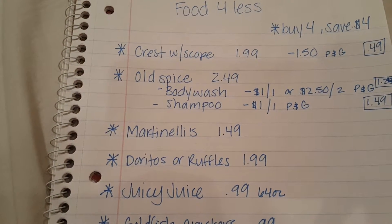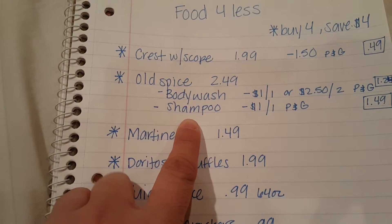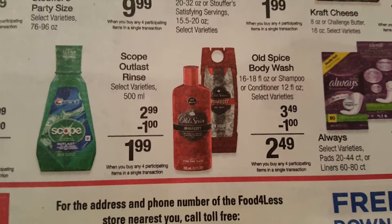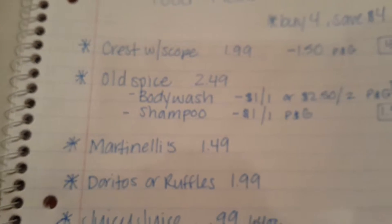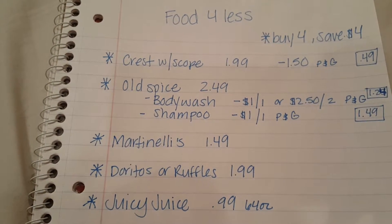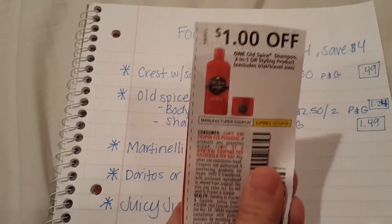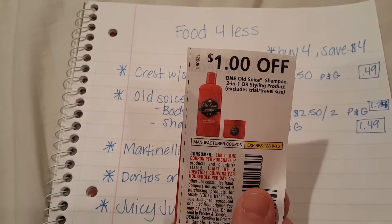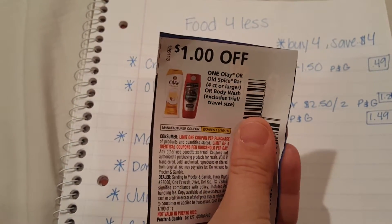Another deal with the buy-four-save-four is Old Spice. They have the Old Spice body wash as well as the shampoo on sale — here it is in the ad. They're $3.49, and with the buy-four-save-four you save a dollar, making it $2.49. In the P&G from this Sunday there are two different coupons: $1 off the shampoo and $1 off the body wash, which would make each one $1.49.